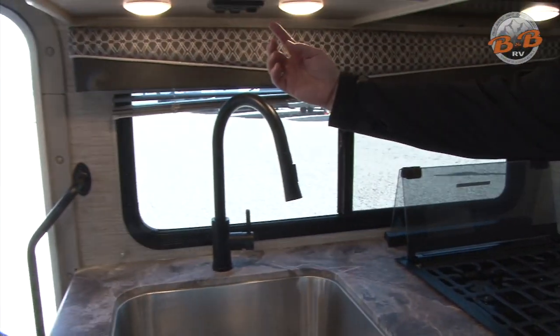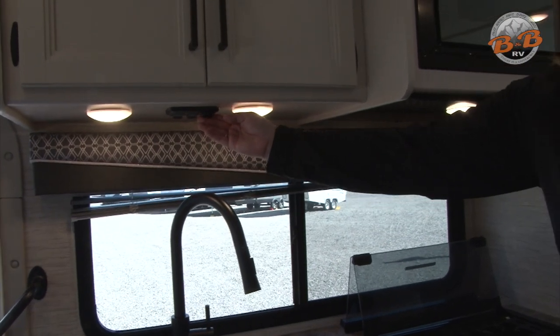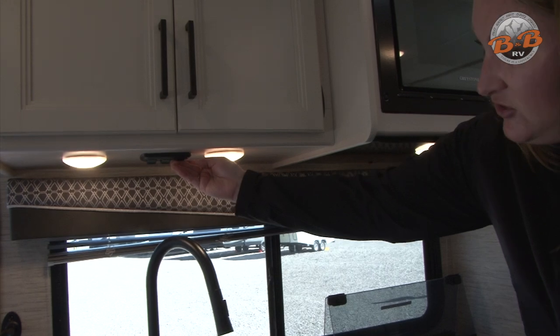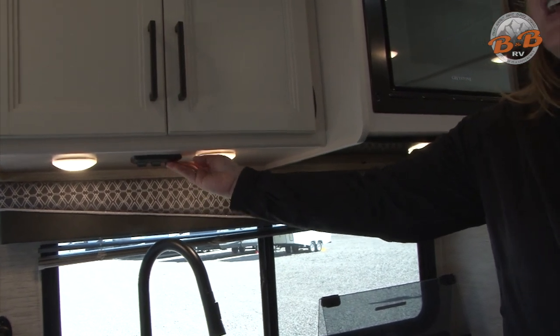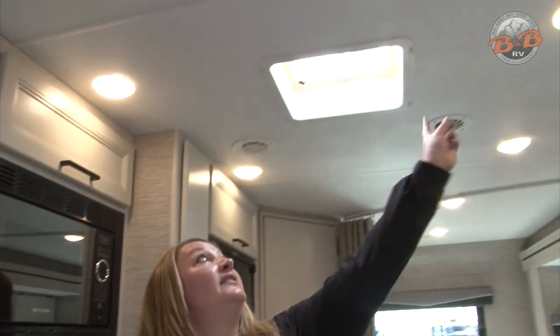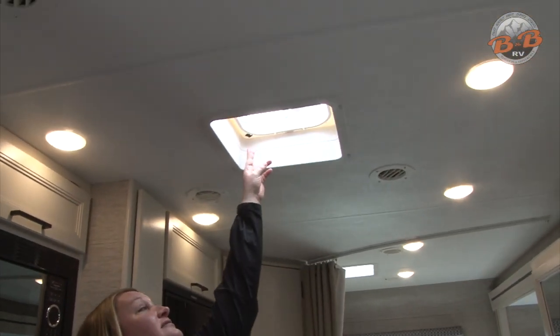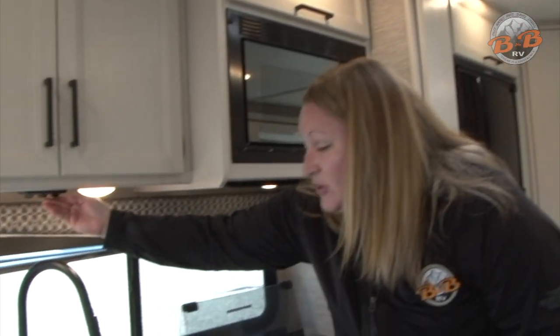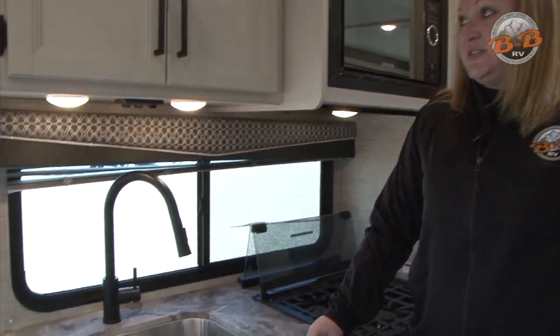Underneath you have a couple more light switches and one of them is a fan. You have a fan overhead which is good to use while you're cooking. You have to have the switch for the fan on there, and there is also a switch on the fan itself that needs to be on — so both switches on and that fan will work. It blows air out so you need to have that open. The sink is just like your normal sink at home.